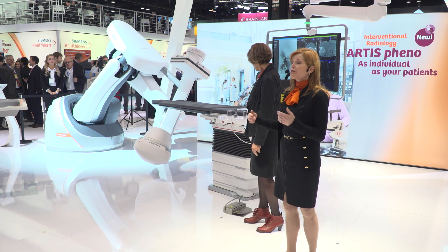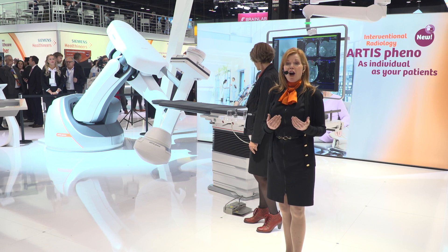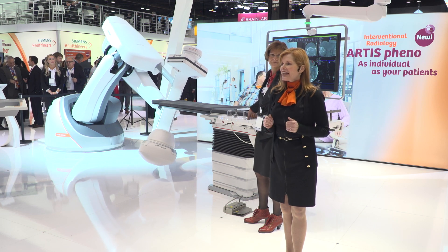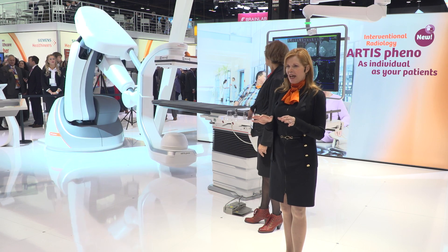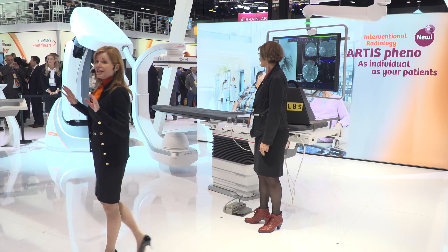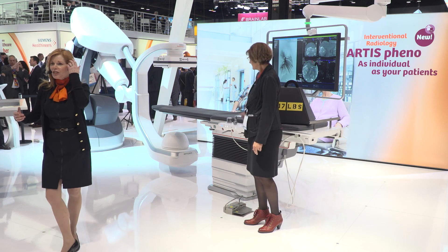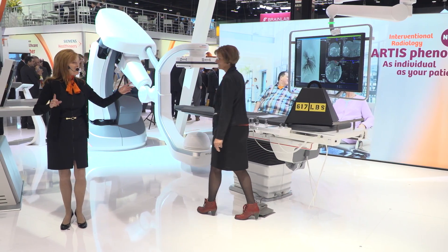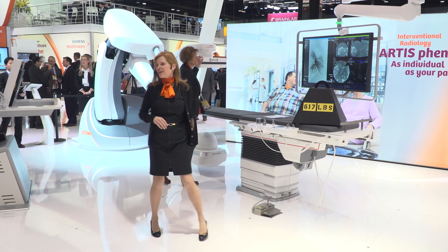Shorter scan times also means fewer motion artifacts since patients don't have to hold their breath as long. At Siemens Healthineers, we understand. Today you're seeing more and more patients with kidney problems, but Artis Pheno allows you to image these patients with comorbidities. Why don't we show them one of the real highlights of the Artis Pheno.